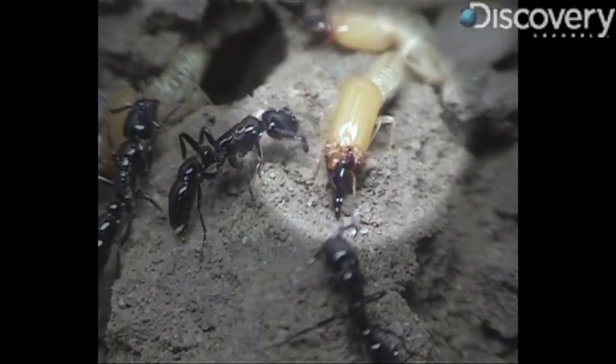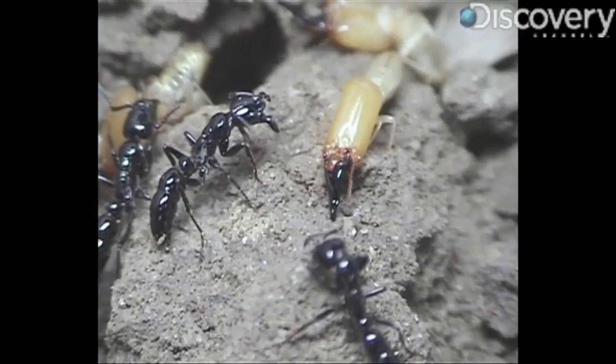Researchers studying these ants have found that they absorb metals from soil into their antennae, creating a sort of tiny GPS system that they use to navigate via the Earth's magnetic fields. But back to the action.